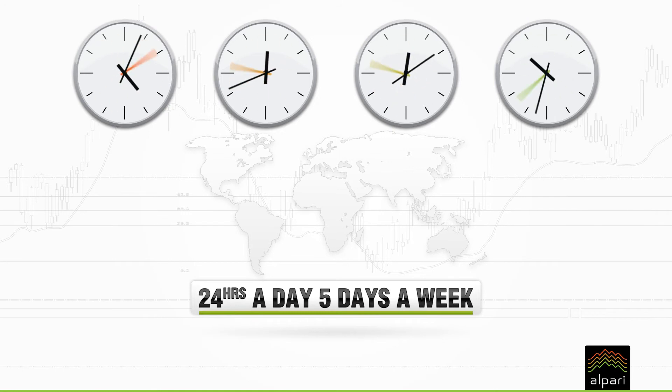The forex market runs 24 hours a day for 5 days a week, because at any given time of the day or night there's a market open somewhere in the world.